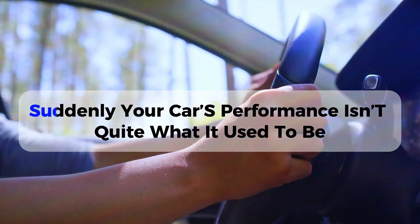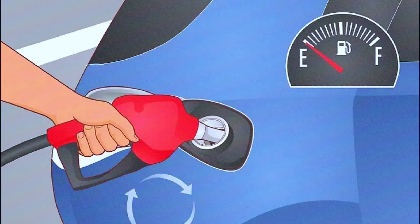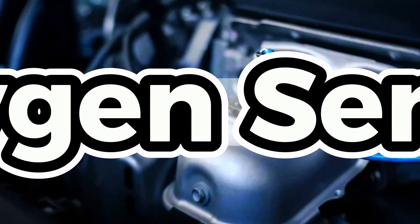If you're driving down the road and suddenly your car's performance isn't quite what it used to be, your fuel efficiency seems off, and there's a nagging feeling that something might be wrong — one of the culprits could be a malfunctioning oxygen sensor.